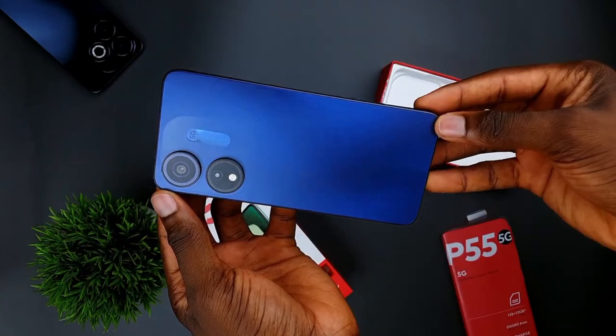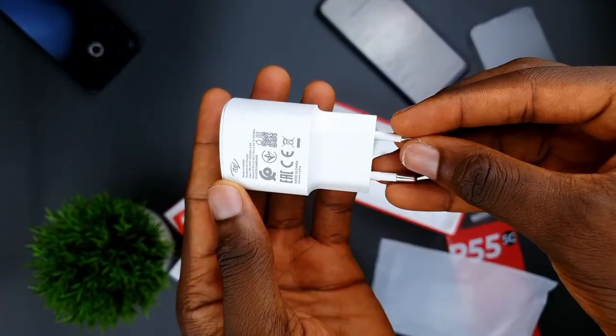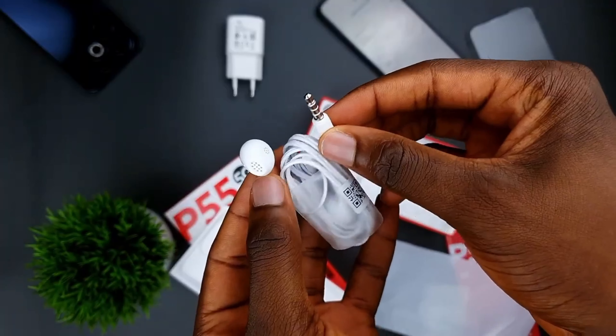Kicking things off with the design, the itel P55 5G comes with all accessories typical budget phones are coming with this year — the same unboxing experience as others in the lineup: the regular case, charging brick, and earphones. It still has the headphone jack, which is a nice touch.